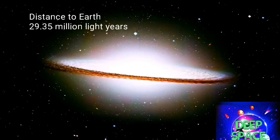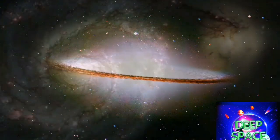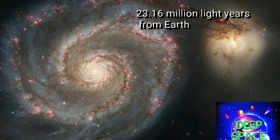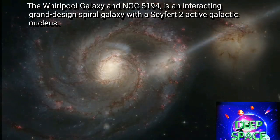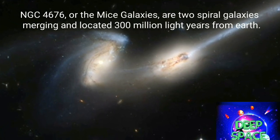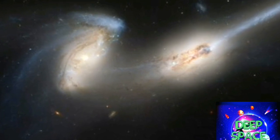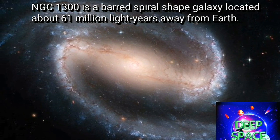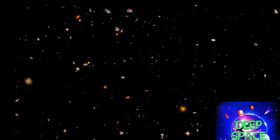The Sombrero Galaxy is a lenticular galaxy with a diameter approximately 30 times the size of the Milky Way. The Whirlpool is an interacting grand design spiral galaxy with an active galactic nucleus, lying in the constellation Canes Venatici. The Mice Galaxies are two spiral galaxies about 300 million light years away that have begun the process of merging. NGC 1300 is one of the largest galaxies, known as the Great Barred Spiral Galaxy for its sharply defined bar of old stars.